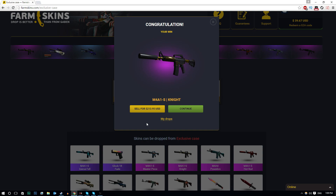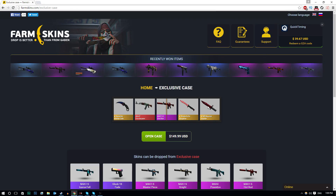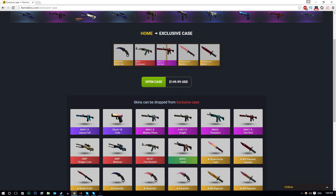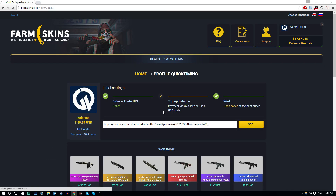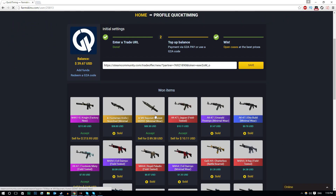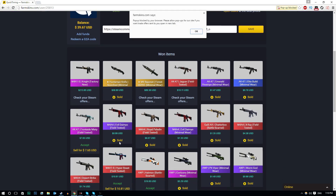M4A1S Knight - boys, that was intense! For one second there I thought I might get the M9 Bayonet Ruby. Looks like a Doppler but it could be a Ruby - I don't know. That's it, I've done it! I've opened up the $150 case, I've got $39 left, and I am more than happy with getting an M4A1S Knight. That's a freaking lovely skin - $200! I'm going to now withdraw all of the skins. I've got the Knight right here - I can actually sell this for $213. It's Factory New as well, by the way.